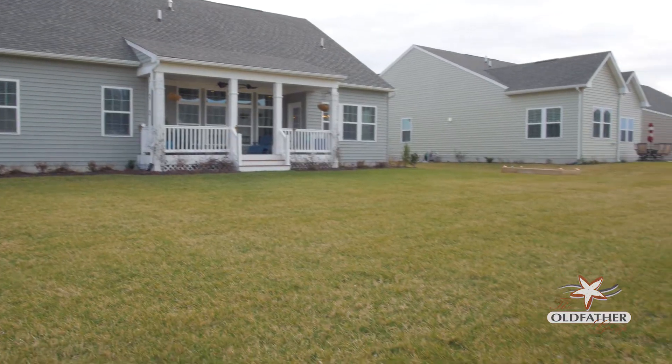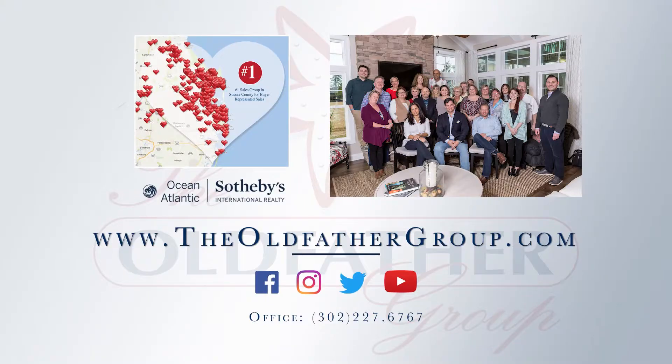Make this your new home — a coastal retreat — today. Learn more about this home at theoldfathergroup.com, and if you need to sell your home, call us. We'll make your home famous too.